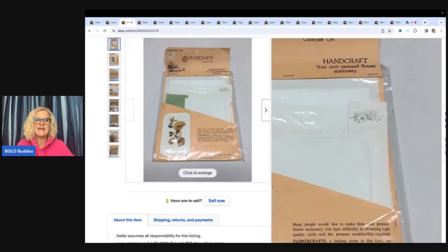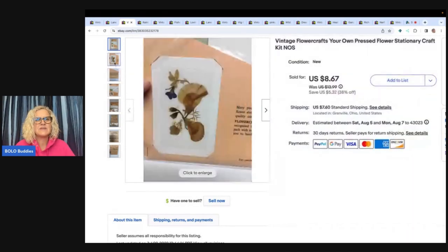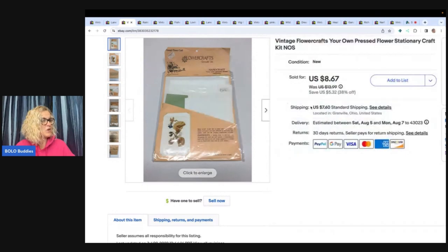The next item is this vintage Flower Crafts Your Own Pressed Flower Stationery craft kit — a long tail item. I don't even remember where I got this and didn't make notes, so it was listed a long time. I ended up taking a best offer of seven dollars plus shipping and was just really happy to see it go. Some stationery and cards can be big money — I have a video on Hallmark cards and Betsy Clark that can go for hundreds of dollars. This one just needed the right buyer.